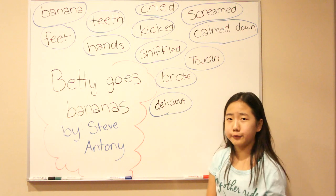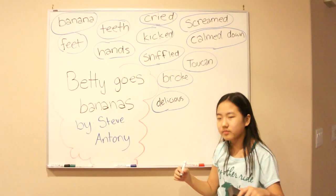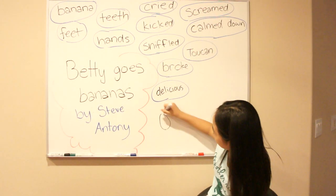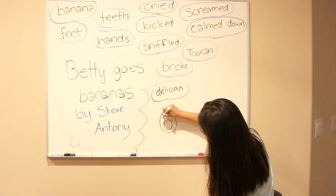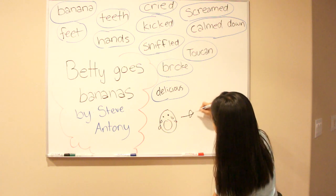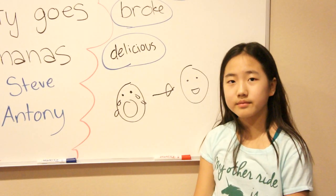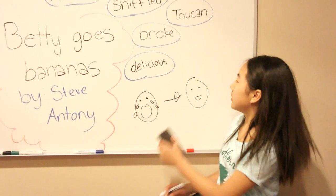Calm down. After screaming and kicking and crying and sniffling, Betty always calmed down. That means after she was upset — ah! — she became calm again. From upset... to calm. Calm down.